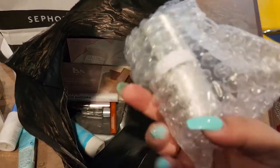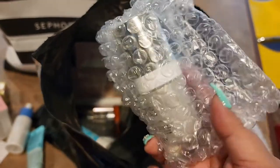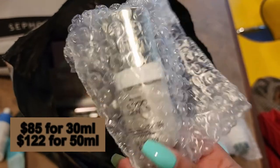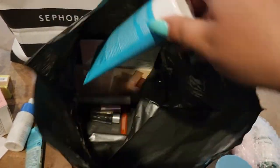Next we have something from Sunday Riley — Good Genes! I'm going to take this out because I think this is one of the most expensive things in their line. Yes, it's the Lactic Treatment. Wow — we definitely didn't get the full size, but I'm still excited to try this.